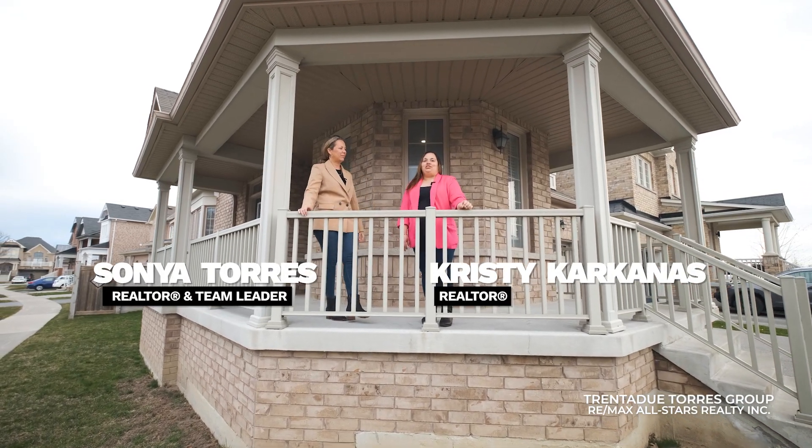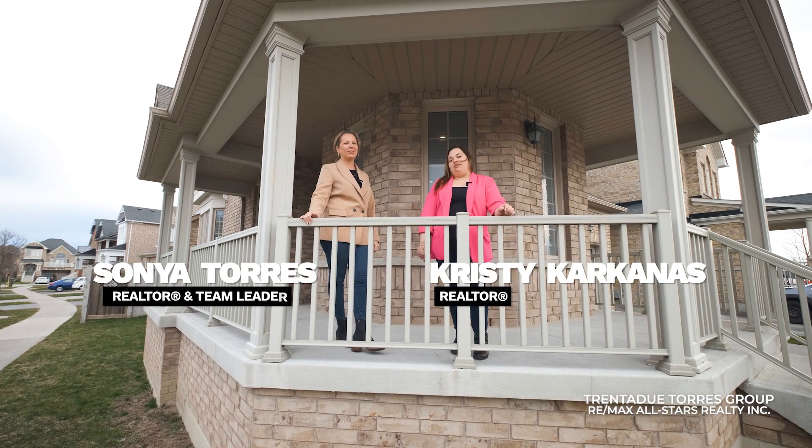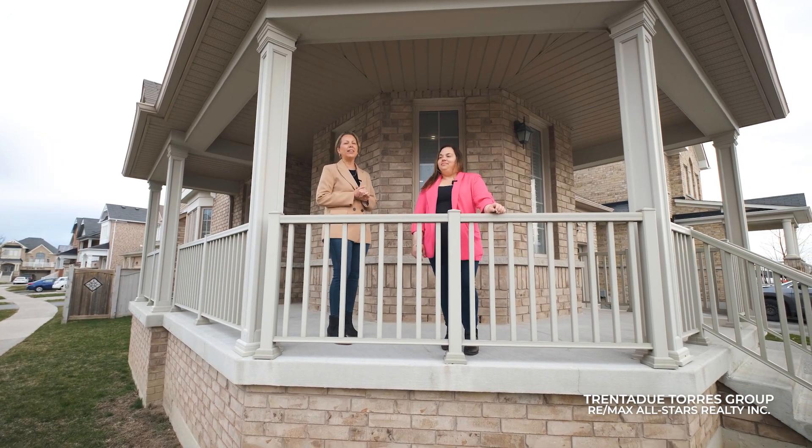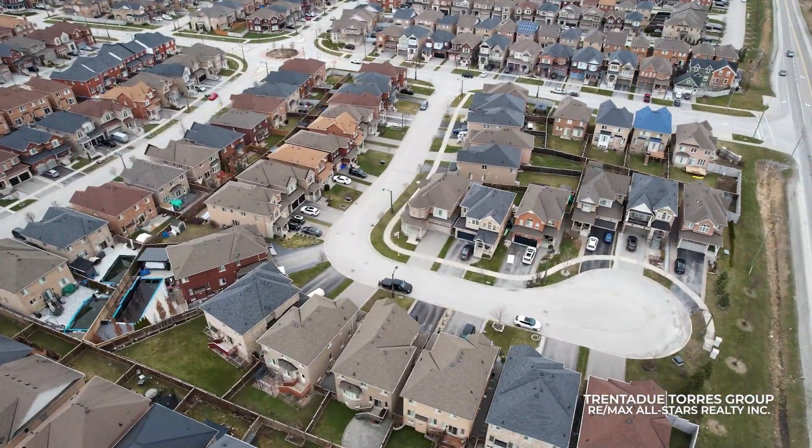Hello everyone, we're super excited to showcase a property nestled on a quiet, family-friendly court in the east end of town. This home embodies refined living and exudes charm at every turn. Welcome to 48 Lucida Court in Stouffville.